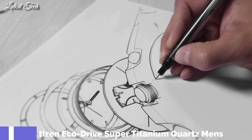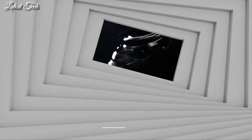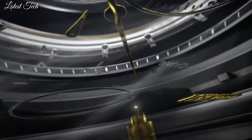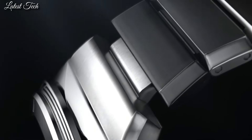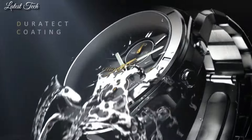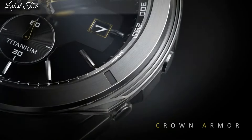Number 3. Citizen EcoDrive Super Titanium Quartz Men's Watch. Silver-toned Super Titanium case and bracelet, fixed silver-toned Super Titanium bezel. Dial type analog, luminescent hands, EcoDrive Movement, scratch-resistant sapphire crystal.